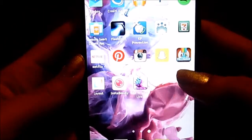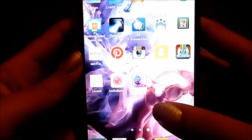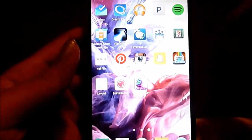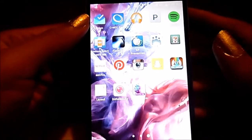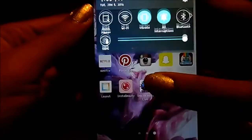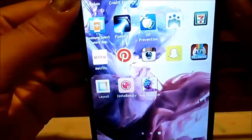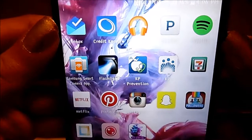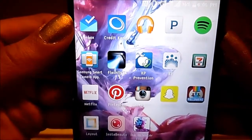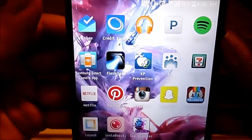For my wallpaper I just have this kind of ink-spilling, water-looking thing — whatever you want to call it. So this is the first page when you unlock my phone. The first app is Inbox, which is another app that Gmail made. It's a little more convenient than Gmail so I downloaded that — that's where all my emails are.